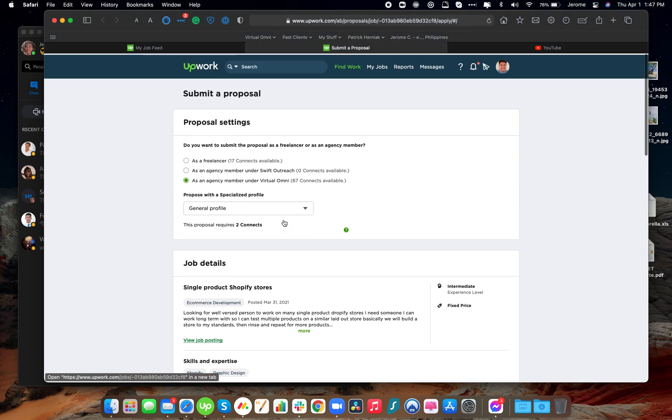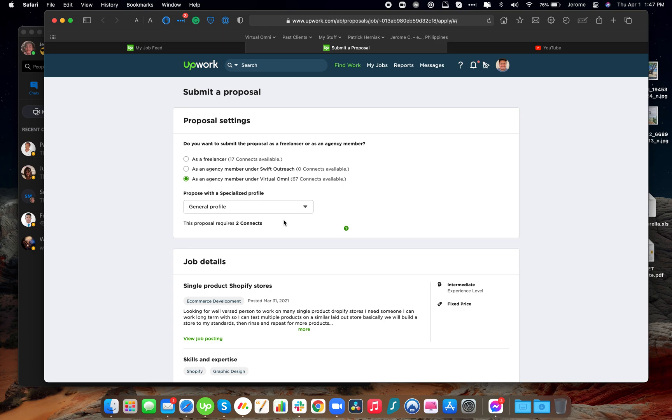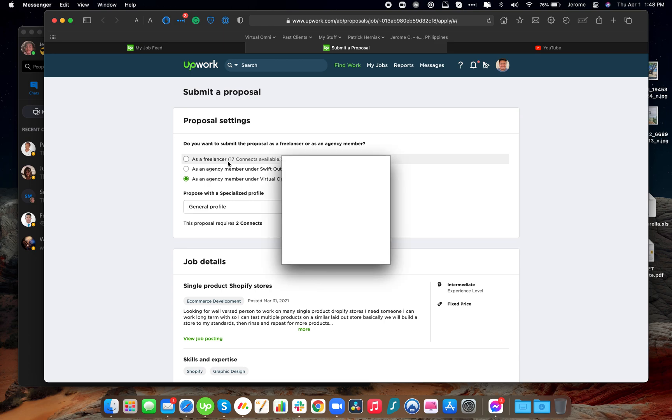That's how you submit a proposal — it's the same process if you're submitting proposals for yourself using your own connects. If you don't have connects, or if you want to tie the project to the agency, I would suggest doing so especially if you're a first-timer, because our profiles as business managers will help you land a job. The Virtual Omni agency already has a Rising Talent badge.